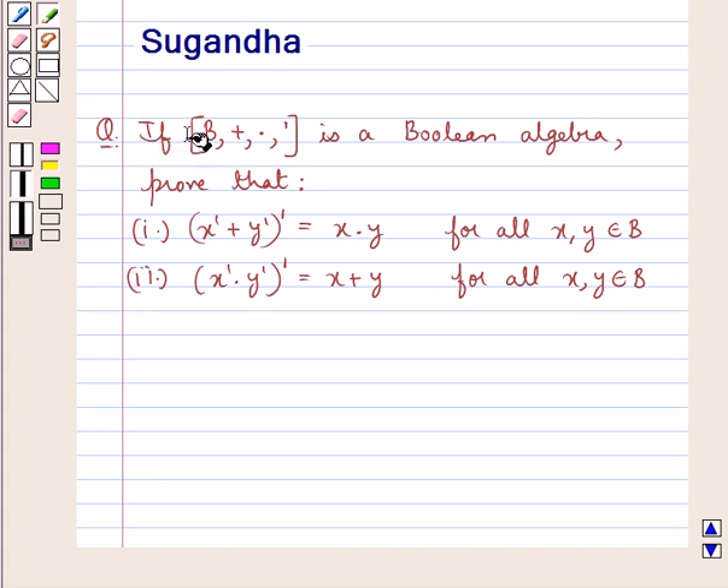If the set B and the binary operations sum, product and complement is a boolean algebra, prove that: first, x complement plus y complement, the whole complement, is equal to x into y for all x and y belonging to the set B. Second, x complement into y complement, the whole complement, is equal to x plus y for all x and y belonging to the set B.